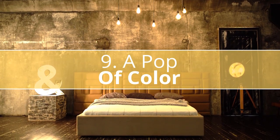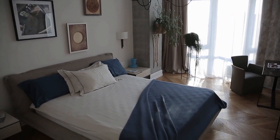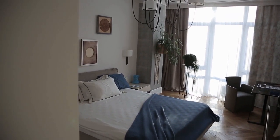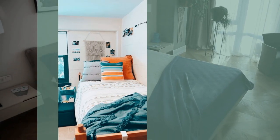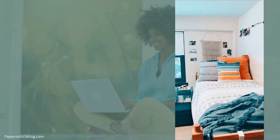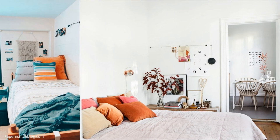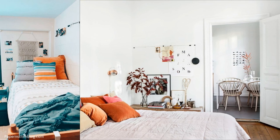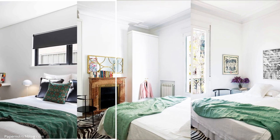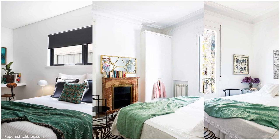Number 9: A Pop of Color. A neutral bedroom doesn't have to mean monochromatic colors all throughout. You'd be surprised what a single burst of color could do to add instant life to the room. Add a pop of color by accenting an area or two. Pick a bold and contrasting color that goes against your wall or fabric choices. Choose a unique piece of art or a colorful bouquet as decor. Spice up your room by adding colorful blankets or throw pillows. Don't be afraid to mix and match different prints, patterns, and colors.